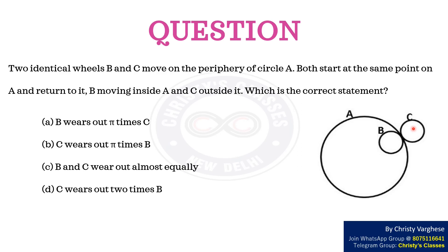Which is the correct statement? Option A: B wears out pi times C. Option B: C wears out pi times B. Option C: B and C wear out almost equally. Option D: C wears out 2 times B.